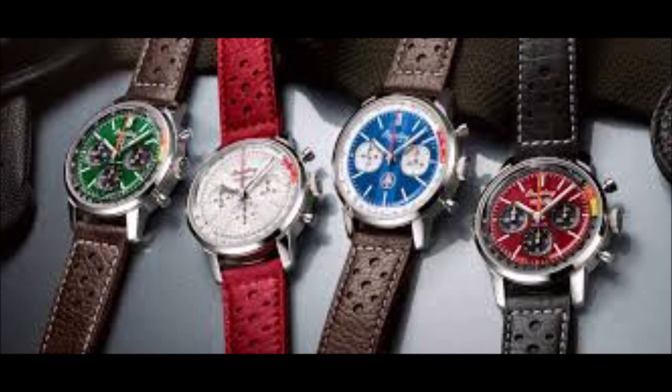This self-winding movement features a column wheel control and a vertical clutch. Thanks to all these features, Breitling can provide a five-year warranty on its prestige caliber. It goes without saying that the B01 is revealed in all its beauty through the sapphire crystal case back, including the Ford Thunderbird logo, emblematic of the enthusiasm for history and timekeeping. Pricing for the Breitling Top-Time B01 Ford Thunderbird is marked at approximately $8,000 when converted to USD.